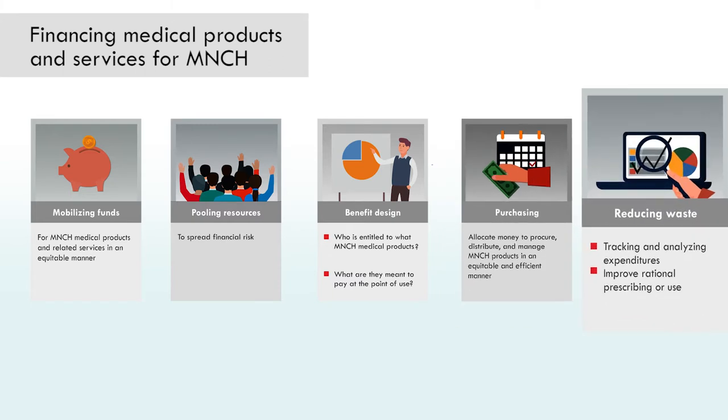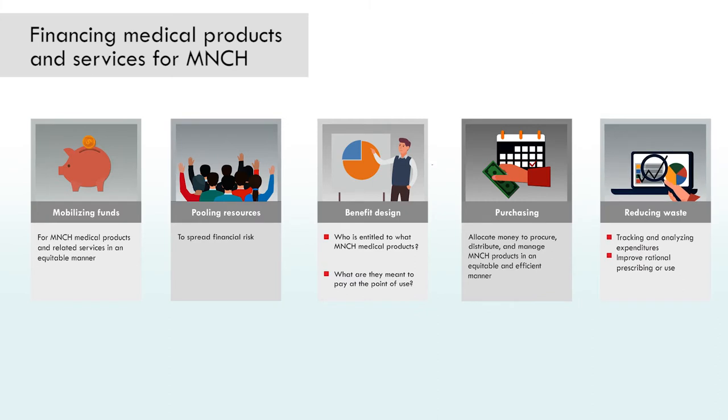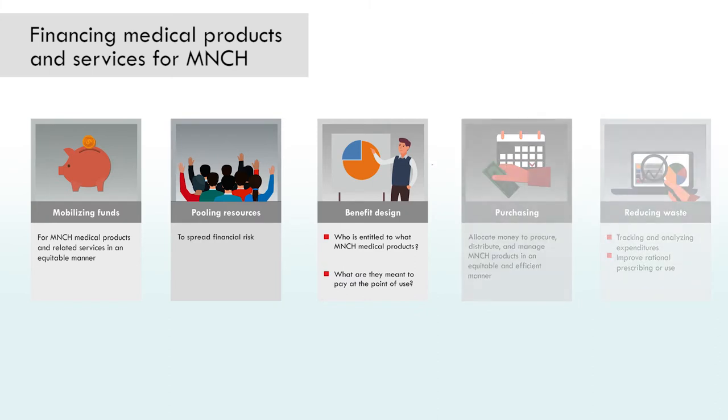We'll also look at the issue of reducing waste — for example, by tracking and analyzing expenditures and improving rational prescribing or use, as well as product management.